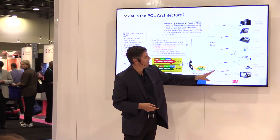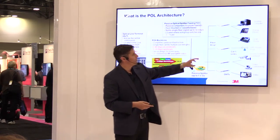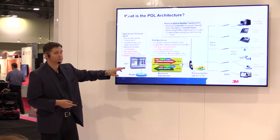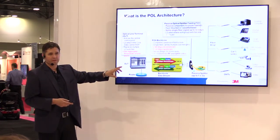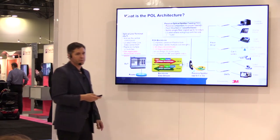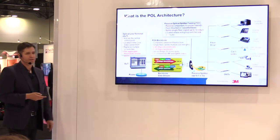From the ONT, you have a copper Cat5 jack to your endpoint, whether it be a computer, analog phone, Wi-Fi access point, security, or video. Voice, video, data — mostly fiber. Fiber from the OLT to the ONT; the last little bit is copper — for a network that is less money, less energy, less space.